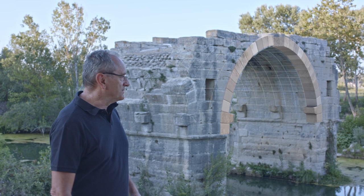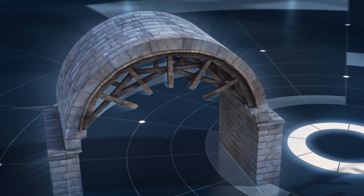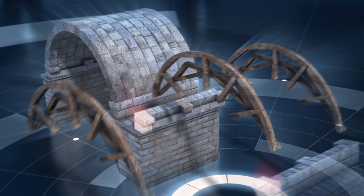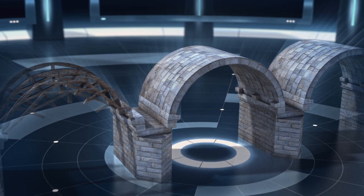The answer is by building a temporary wooden framework called a simbra. A simbra is a wooden structure that provisionally holds the dovelas in position. On this bridge, the simbra was supported on brackets. When the last dovela — the keystone — was placed in its position at the highest point at the center of the arch, the arch was complete, and the wooden framework could be disassembled to be used in the construction of the next arch.